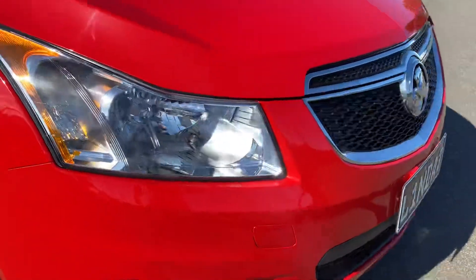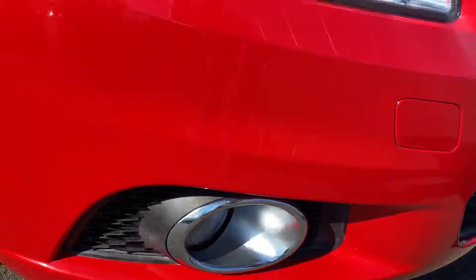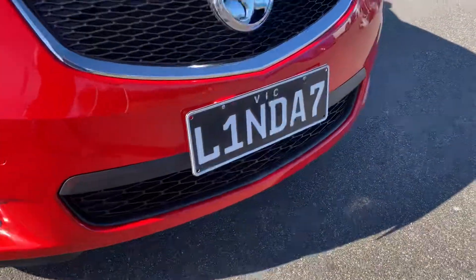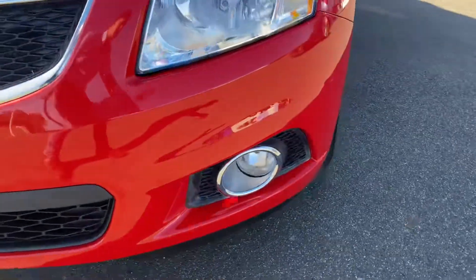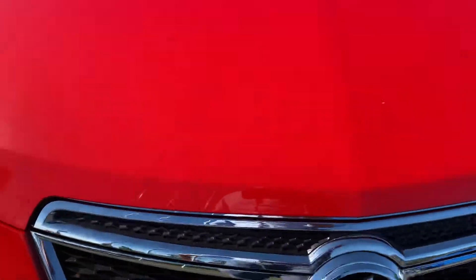Starting over here at the front, you'll notice headlights are all in fantastic condition. You've got fog lights down the bottom. And virtually no marks or blemishes on the front there — no major scratches, stone chips, anything like that at all. I can't note anything through the front of the vehicle. Same with just on the nose there, so it presents very, very well.